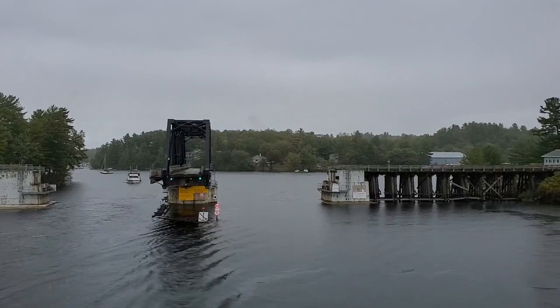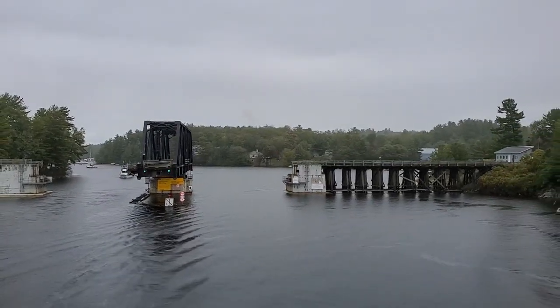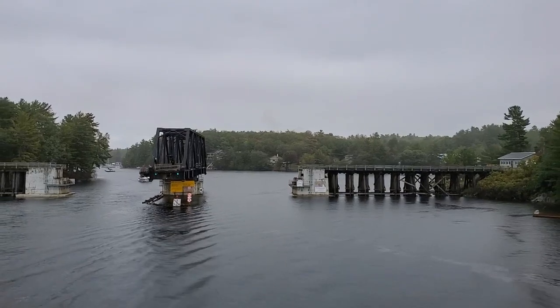Next week, we'll be bringing you the second part of the video about the swing bridges of Georgian Bay. In this one, we'll be visiting a community where its swing bridge might be seen more as a symbol of oppression than as a proud local landmark. Until then, be well.